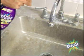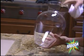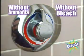Use Kaboom all around your house. See how it cuts through buildup on kitchen sinks and faucets? It even cuts through mineral deposits in this flower vase with ease. Use it on cement and watch stains like rust disappear. Kaboom tackles your toughest stains inside and out without ammonia and without bleach.